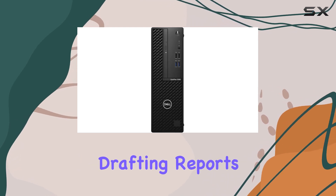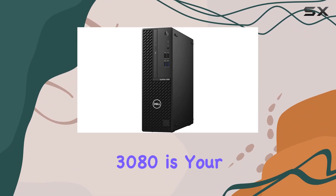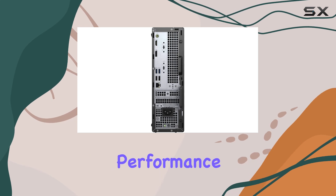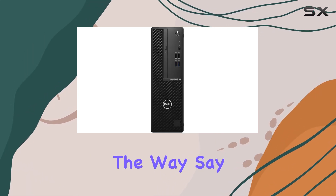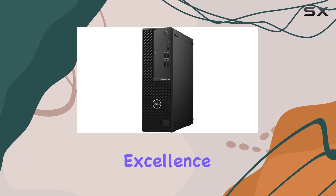Whether you're crunching numbers, drafting reports, or diving into data analysis, the Dell Optiplex 3080 is your reliable companion, delivering uncompromising performance and efficiency every step of the way. Say hello to seamless productivity with the Optiplex 3080, your gateway to business excellence.